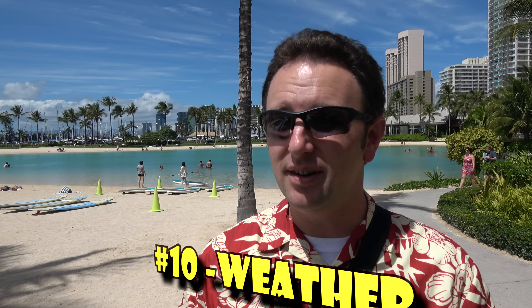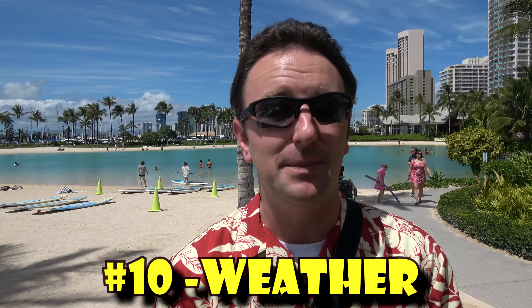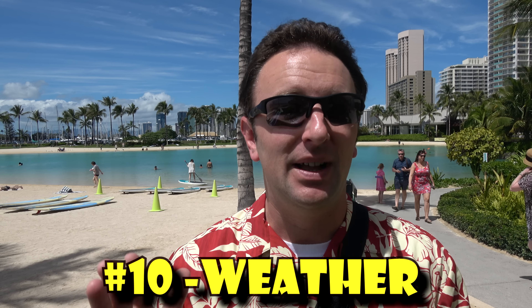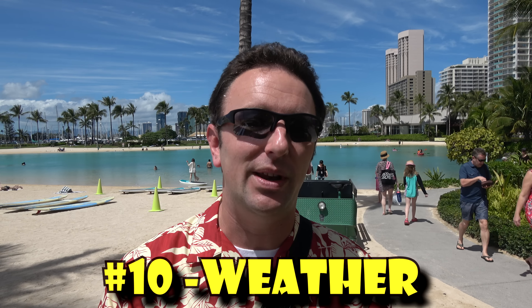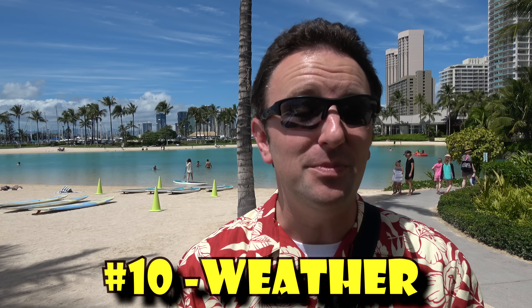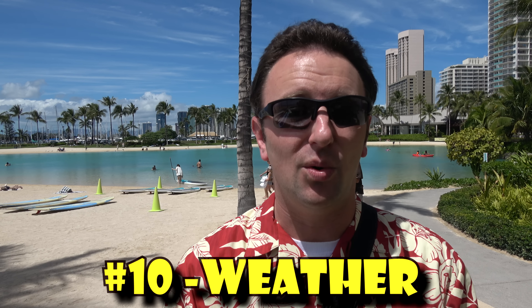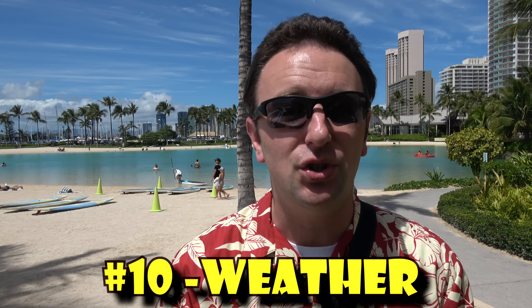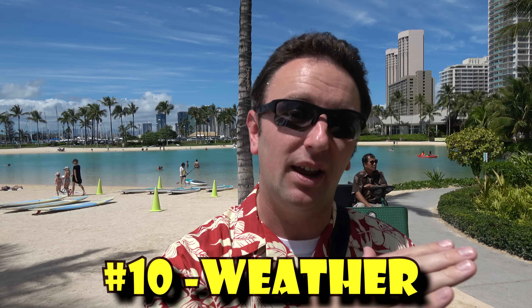Number ten: weather. Weather in Waikiki is usually pretty good — not too much rain, typically warm with highs around 80 degrees and sunny. Windier days are actually better because you get a nice breeze to cool you down. It is humid though, so be prepared to sweat a bit. At the beach, bring an umbrella and consider avoiding midday — try late morning, early afternoon, or late afternoon instead.